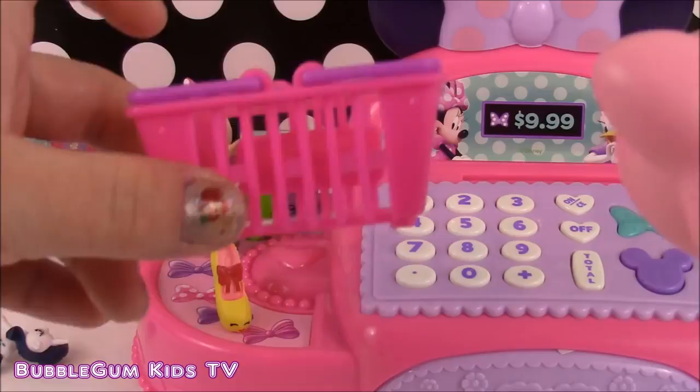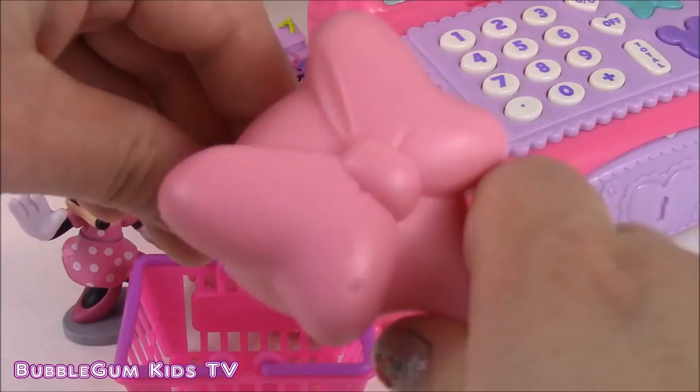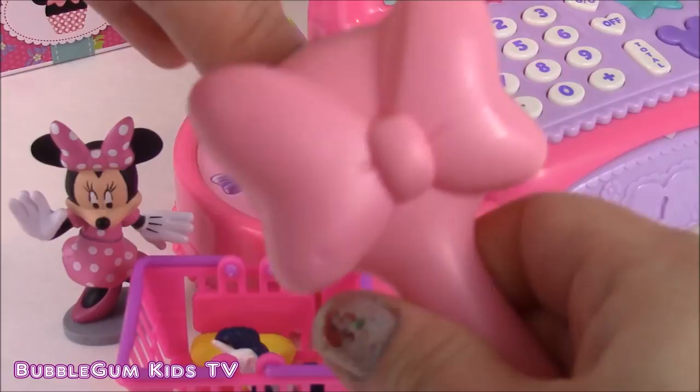Okay Minnie, let's ring you up. Your shoe, your My Little Pony doll, your yummy ice cream, your Shopkins flower, and your purple trash can Shopkins. Beep!